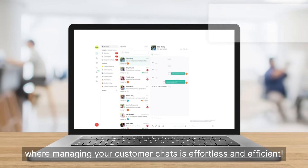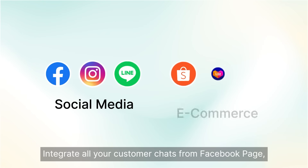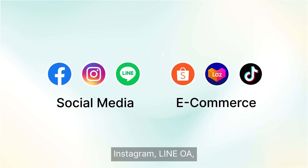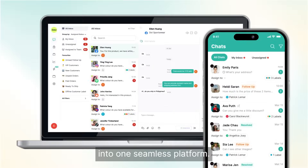Welcome to Zappi, where managing your customer chats is effortless and efficient. Integrate all your customer chats from Facebook page, Instagram, LINE OA, Shopee, Lazada, and TikTok Shop into one seamless platform.